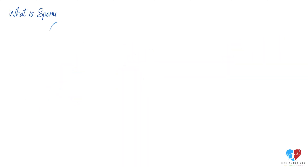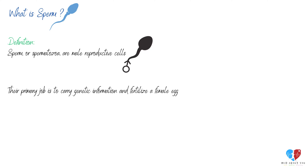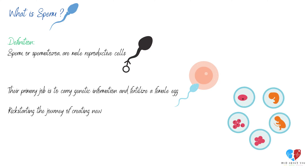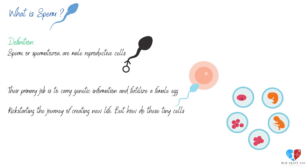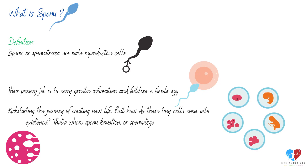What is sperm? Sperm, or spermatozoa, are male reproductive cells. Their primary job is to carry genetic information and fertilize a female egg, kick-starting the journey of creating new life. But how do these tiny cells come into existence? That's where sperm formation, or spermatogenesis, comes in.